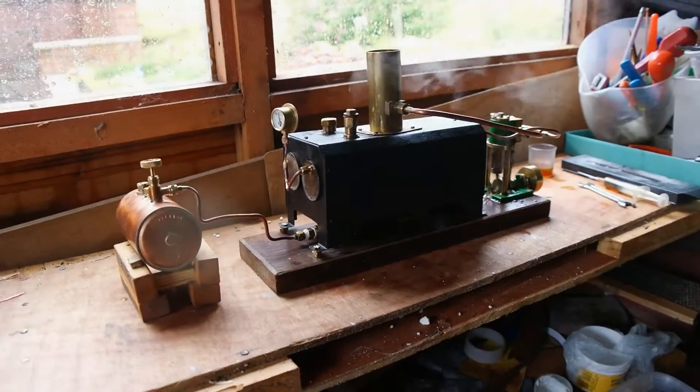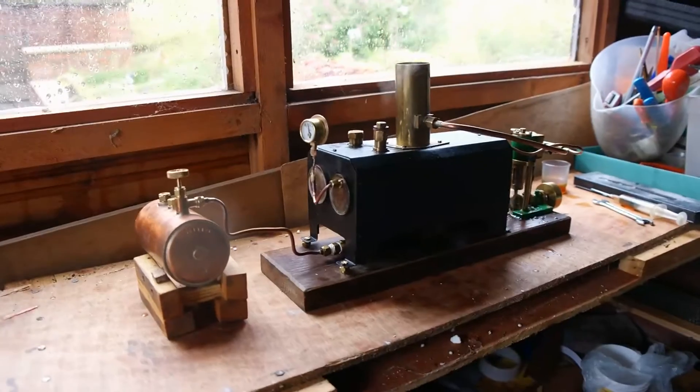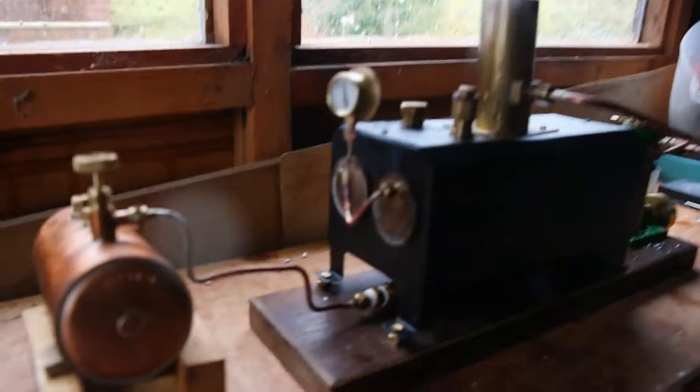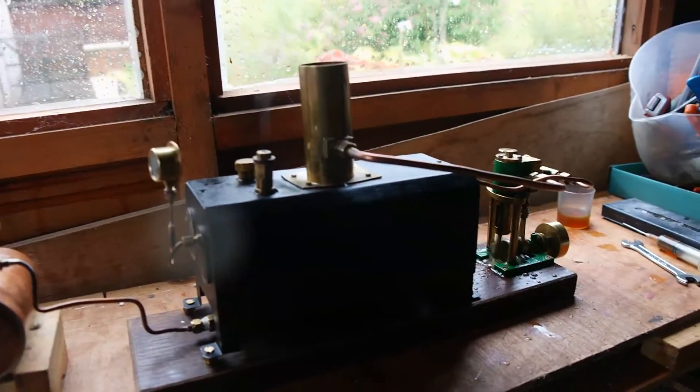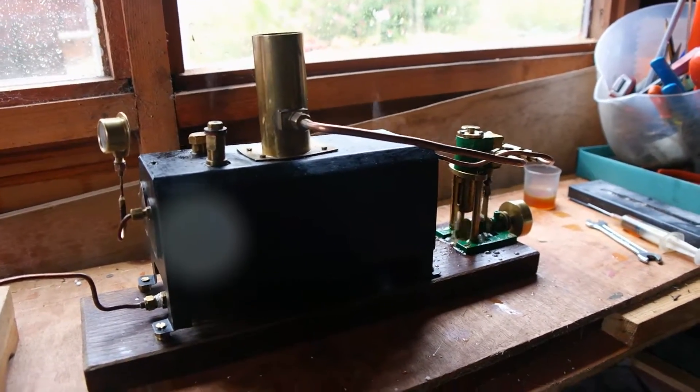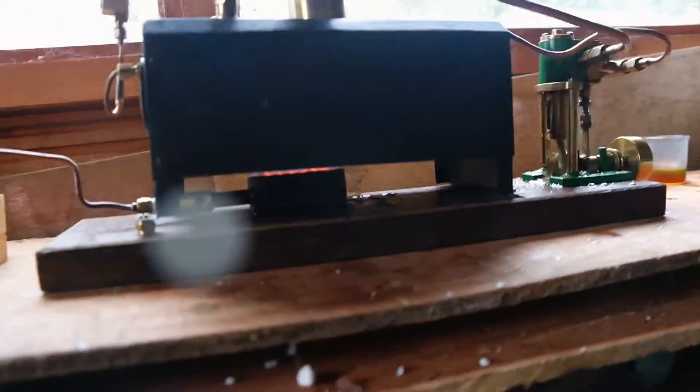There we go, there's the Eclipse, bypass the globe, and we're about 35 psi, and this is going really well.